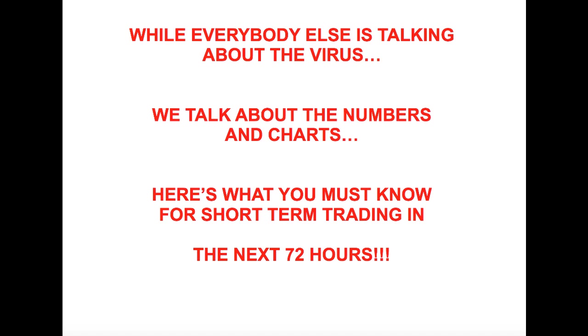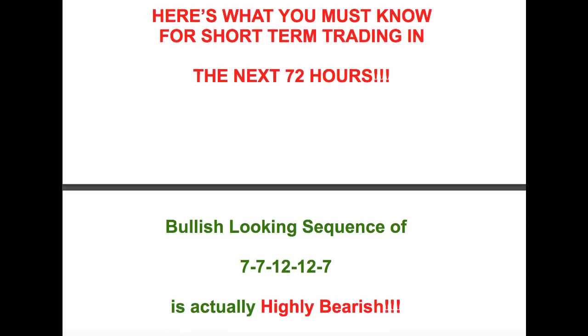This video is going to be highly valuable if you are an active trader. I'm going to walk you through some charts and some historical analogs to show you guys exactly what you should be expecting in the next 72 hours of trading.